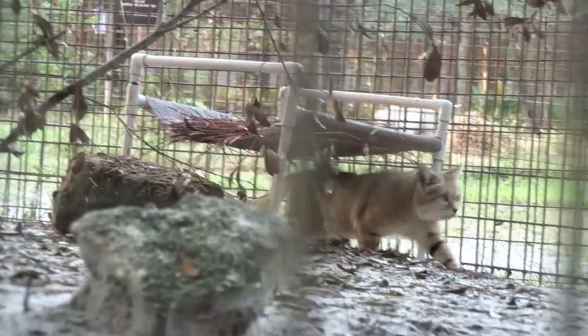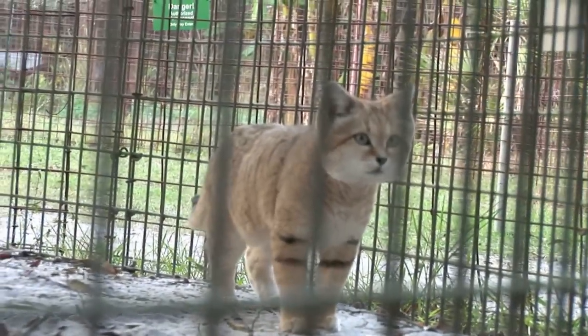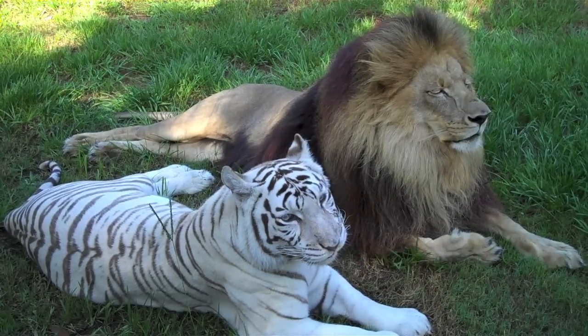Canyon used to live in the middle of the sanctuary next door to Cameron and Zabu, but didn't seem the least bit concerned that his neighbors were a few hundred pounds heavier than he is.